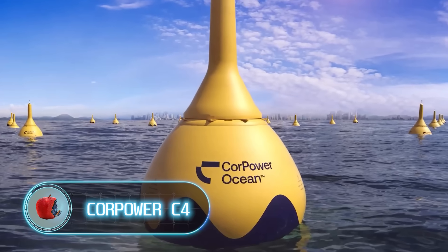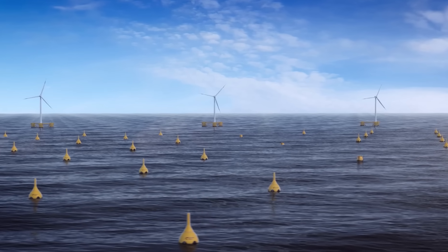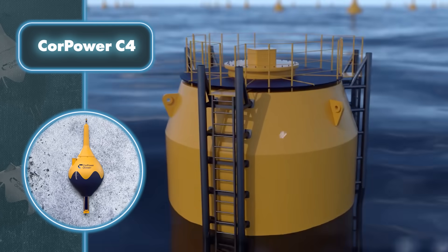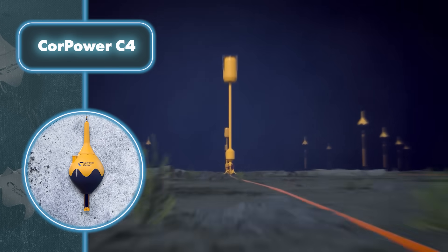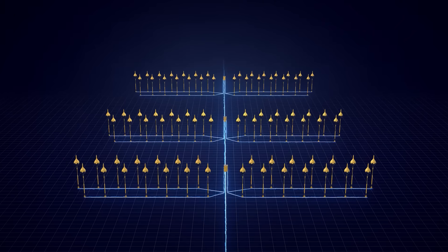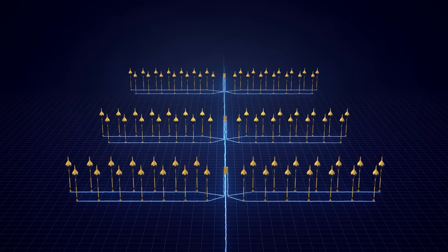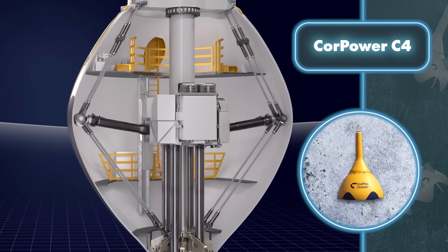While solar panel farms are already a known concept, wave converter farms represent a novel development. Envisioned as colossal buoys, these devices have successfully undergone diverse testing phases. Shaped like a sphere, each converter maintains stability and generates a substantial power output of 300 kilowatts. A set of wave energy converters forms a cluster known as a Core Pack, which includes the converters themselves, a mooring system, an anchor, a set of electrical connections, and a specific number of converters.